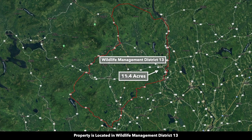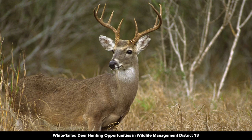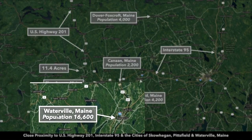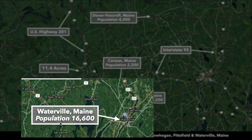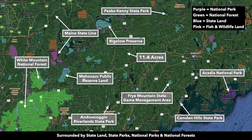The property is located in Wildlife Management District Number 13, which is popular for moose, black bear, white-tailed deer, and wild turkey. In addition to Skowhegan, you also have Waterville with a population around 16,000, Dover Foxcroft with a population around 4,000. There are also state lands, state parks, national parks, and national forests surrounding the property in multiple directions.